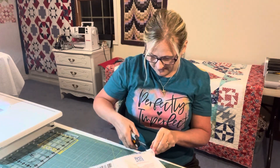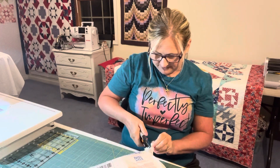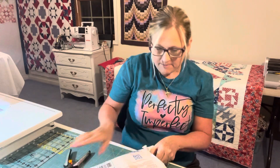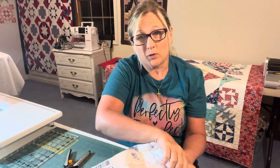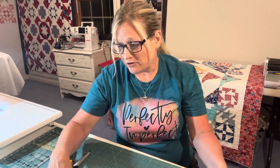Oh, scissors! My husband's mom was pretty much a seamstress — she actually made him a suit — so they knew never to touch her good scissors.